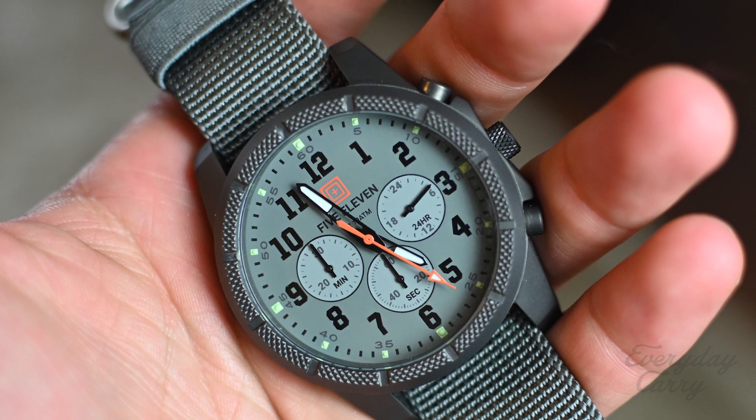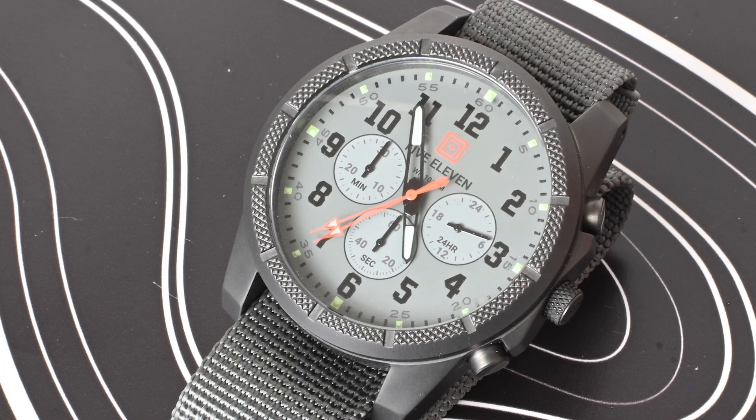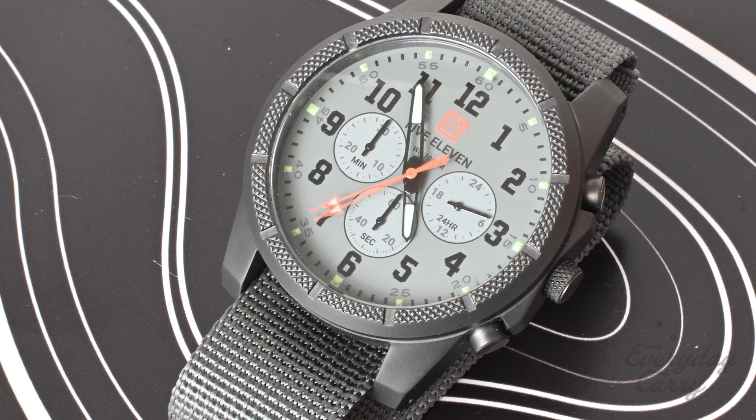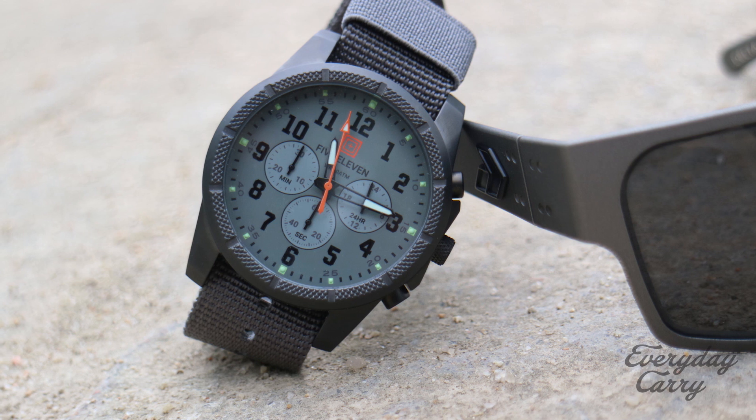The third watch is the 5.11 Outpost Chrono. It's a chronographic watch and has more of a traditional face than the Division Digital, which is part of why I love it. I can wear this with a sports coat and jeans — a little more casual dressy — or I could just wear it with what I wear every day. It kind of bridges that gap really well. It has a nice webbing band that's versatile, and it doesn't look cheap, but it also looks a little more expensive than it is. This one is about $125, which is still a steal as it has a Japanese movement. It's really comfortable and I like it a lot.